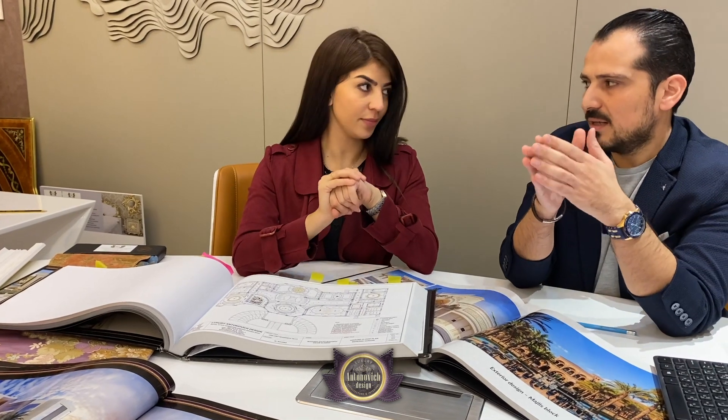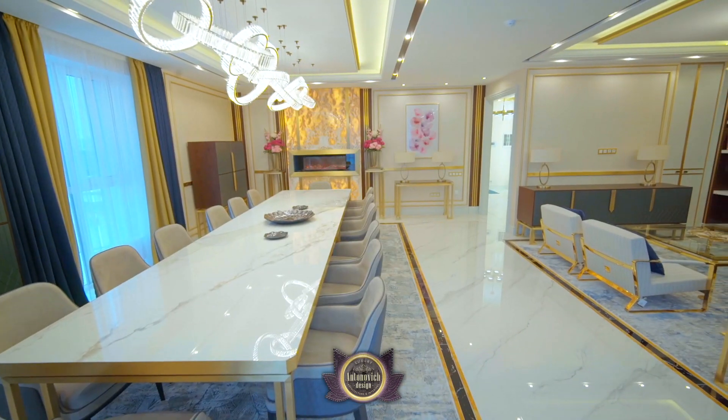Even all the ceiling, switches, electrical, and AC — all drawings will be provided from our team. At the same time, we are doing both classic design and modern design. Any design you need, we can make it for your villa.